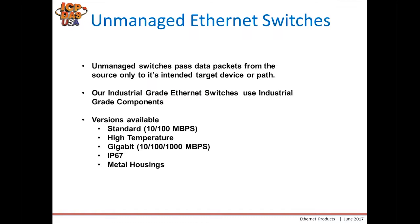An unmanaged switch only passes data from the source to its intended target or device, not to every single port. Our industrial grade switches use industrial grade components, making them more reliable. We have versions available in standard 10/100 Mbps, high temperature versions, gigabit versions covering 10/100 as well as gigabit speeds, IP67 rated switches, and models in metal housing as well as standard plastic housing.